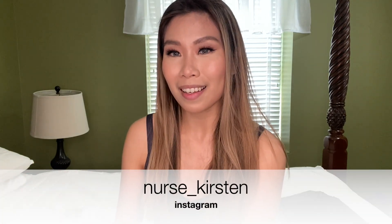So if you want to see those, make sure you hit like and subscribe to this video. If you have any questions, comment down below. You can reach me on Instagram at nurse underscore Kirsten and you can message me there too.